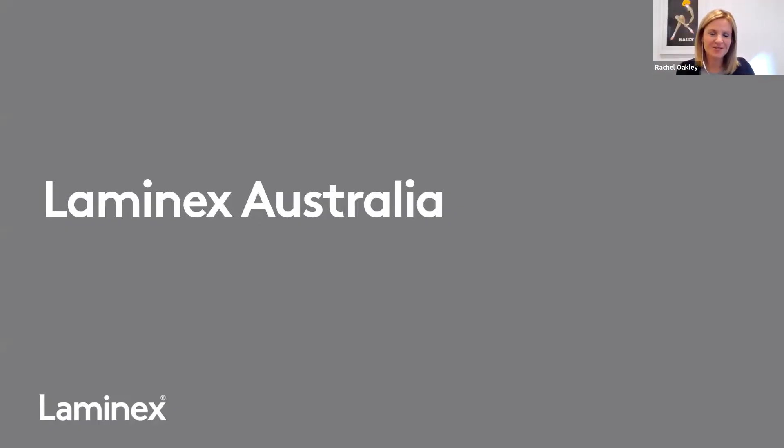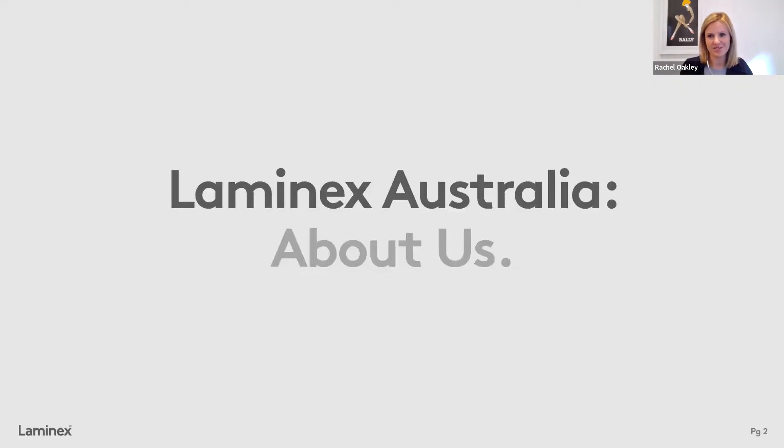Awesome. Members, thank you so much for tuning in and taking the time to listen to us today. Normally when we're presenting, we're talking about our products in application for a specific kind of commercial space. But today I wanted to give you a little bit of background around Lamin-X behind the scenes — what drives us and keeps us focused as a business. I'm going to jump straight in and roll you a short video.